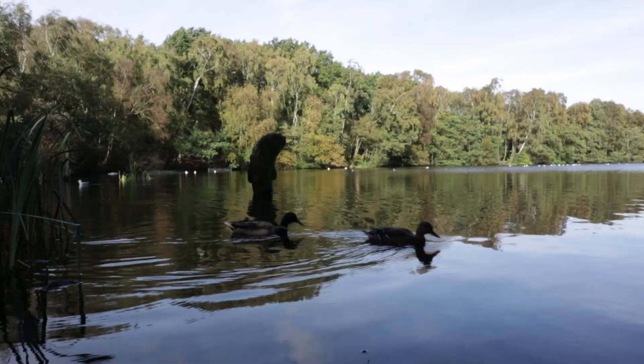Hello and welcome to another nature photography video. Today I've come to this lake here in West Yorkshire and I'm with Espen Helland who is somewhere around the lake. I'm not quite sure where he is but I'll find him. Sorry, Espen.